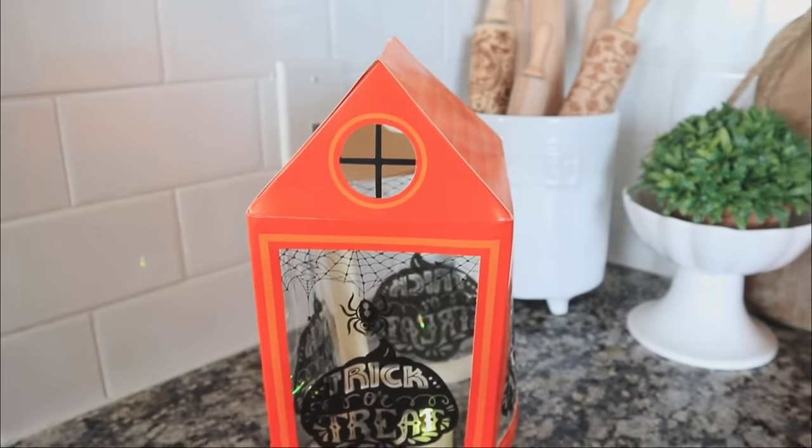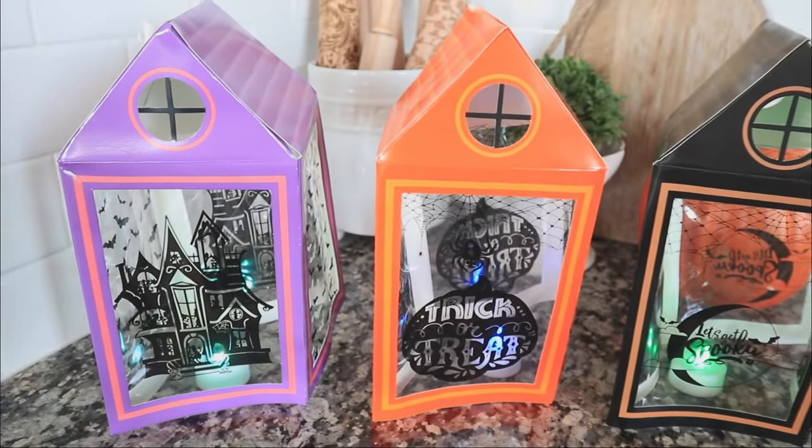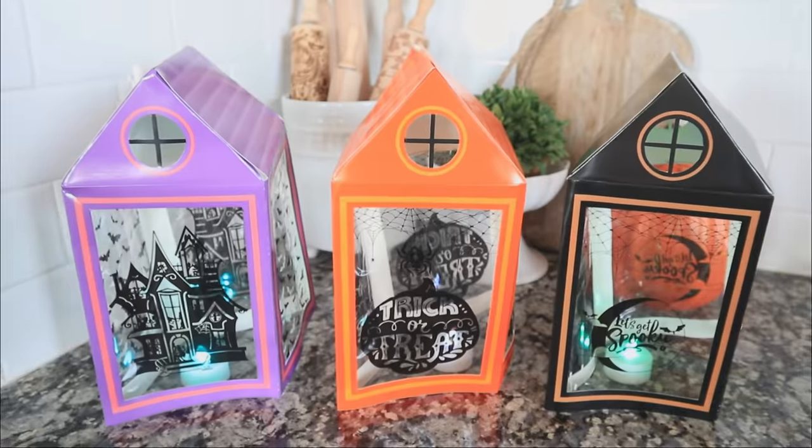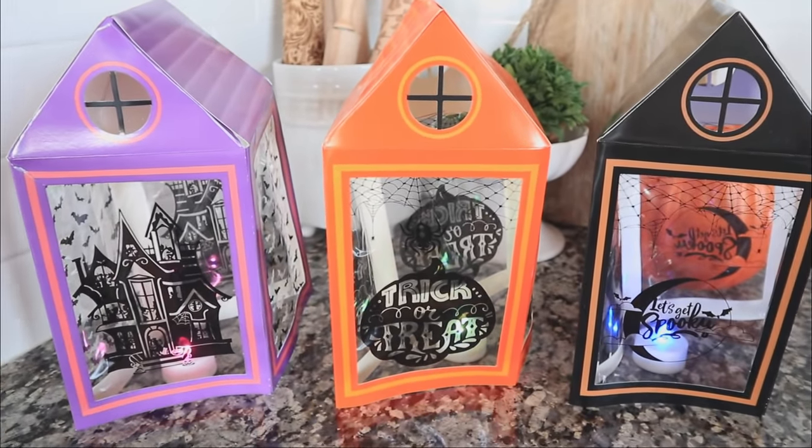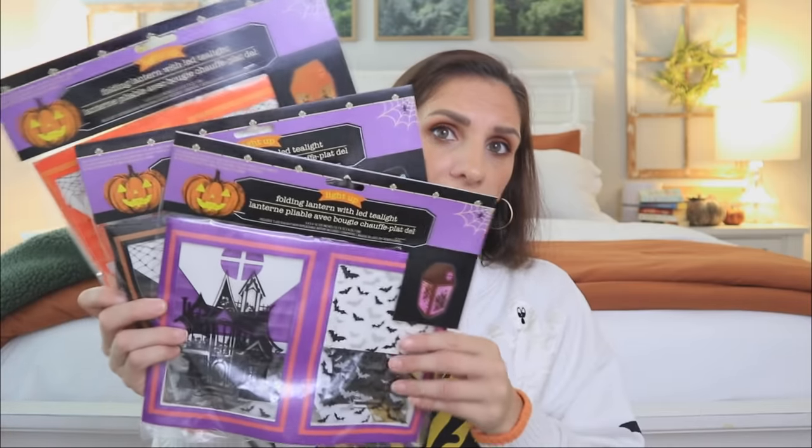There is an orange one as well that says 'Trick or Treat' with the spider, which is really cute. I feel like the black and purple one are my favorites for sure, because I really am loving that spooky house. I think it's probably my favorite print this season from Dollar Tree other than the candy corn.